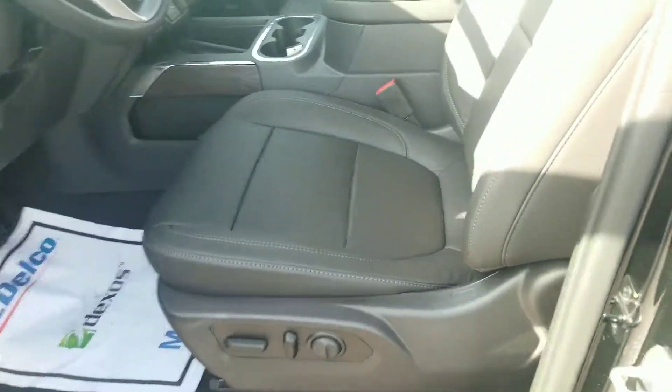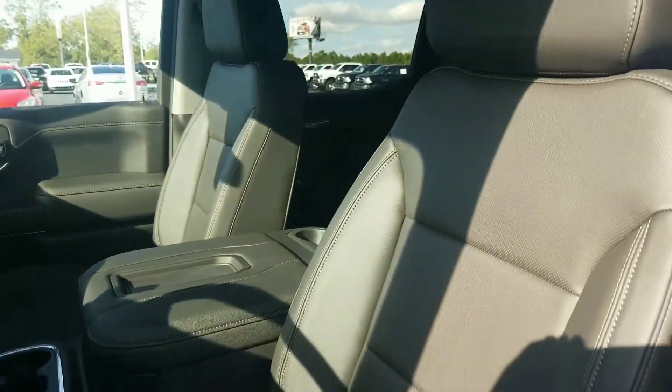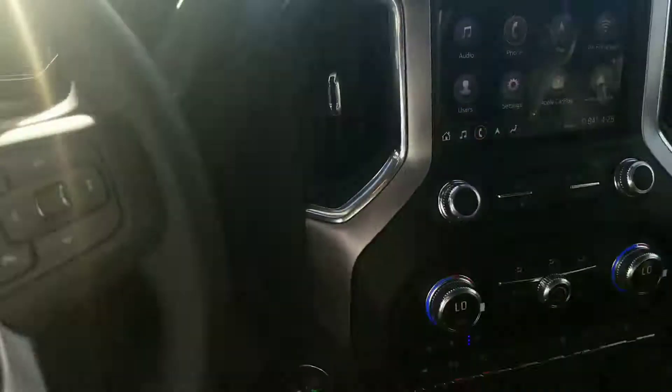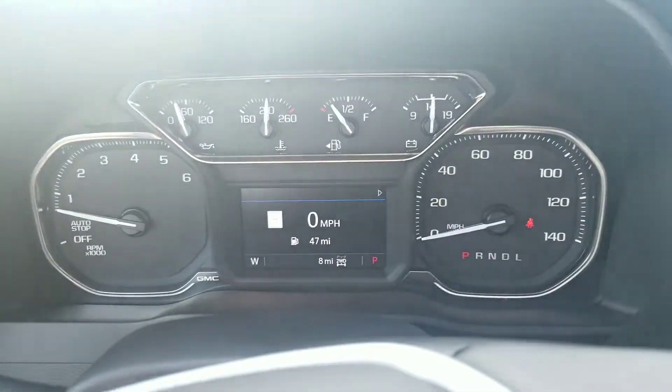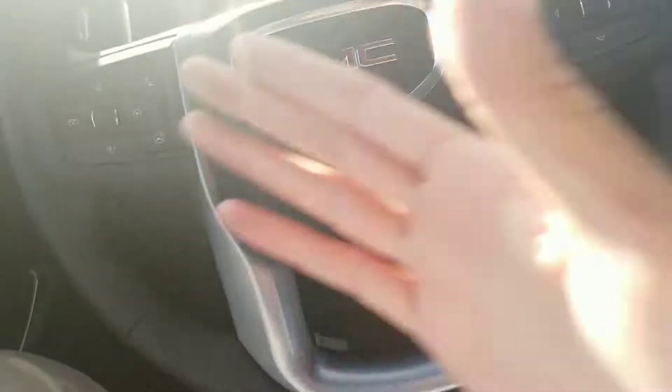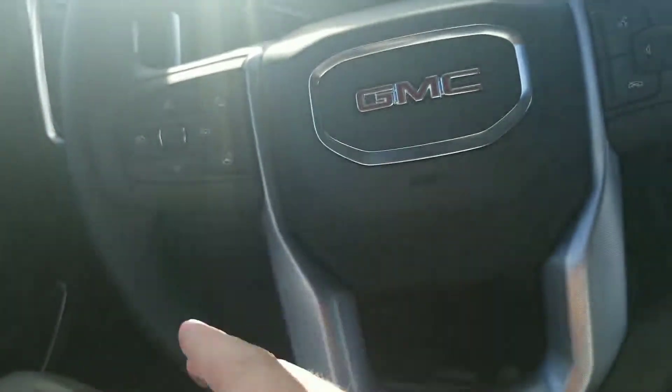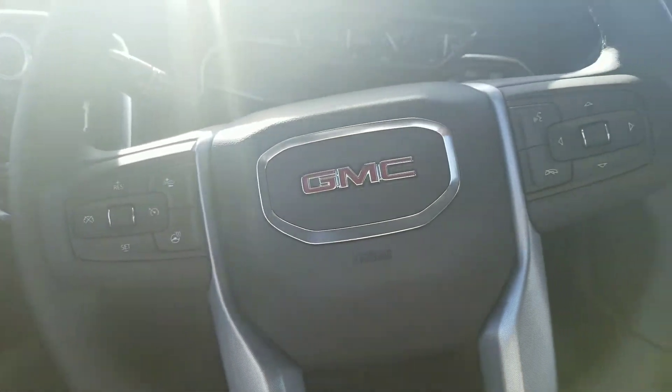Let's take a look inside. It does have your black leather interior — looks very, very good. You can see all your gauges and everything right there. You got all your steering wheel controls right here. It's got your front collision alert that you can turn on and off, Bluetooth right here, cruise control — all that good stuff right there on your steering wheel.